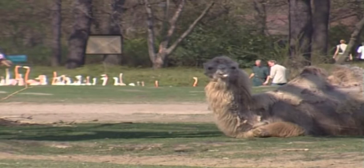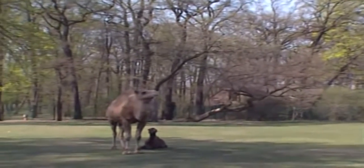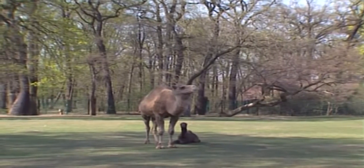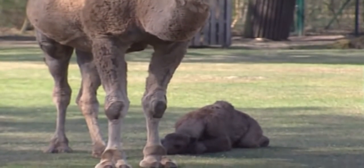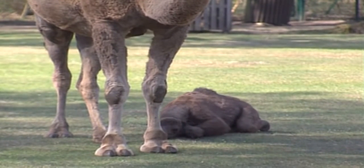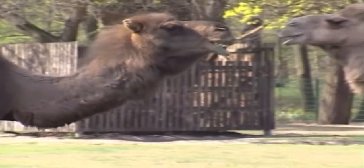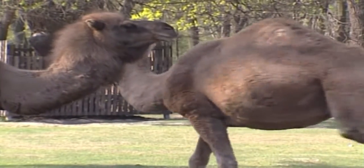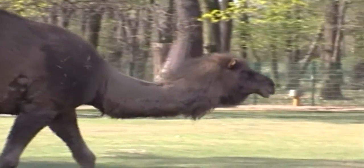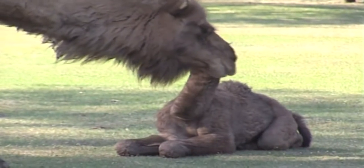Osira is a two-week-old dromedary camel. Here at Berlin's Friedrichsfeld Zoo, Osira galloped and played in its pen with the adult camels. The zookeepers were surprised to see her, as the birth apparently took place overnight with no complications. Adults and children alike visited the park after the Easter holidays and were thrilled to see this little camel, who was integrated into the herd after only one week.